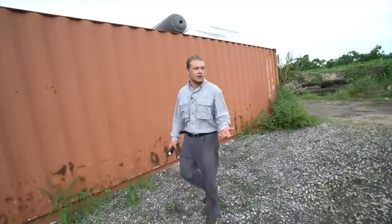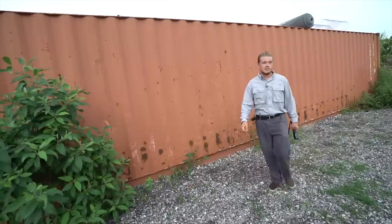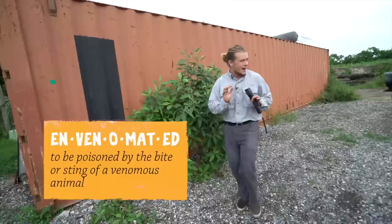Hey guys, I'm Reptile Riff. Today a farmer called me out here on his property, because right here in this container lies an unidentified snake. He saw it in there, said it was about seven feet long. He wants to get in there without being envenomated. He doesn't know what kind of snake it is. A lot of people don't know how to identify snakes properly.